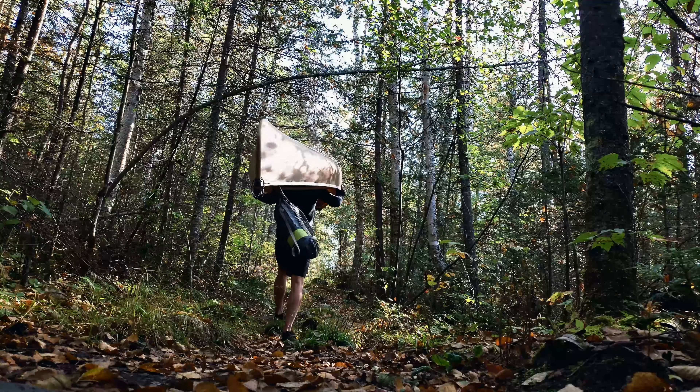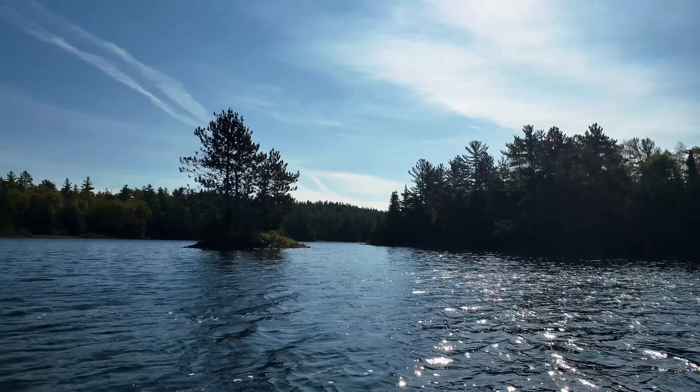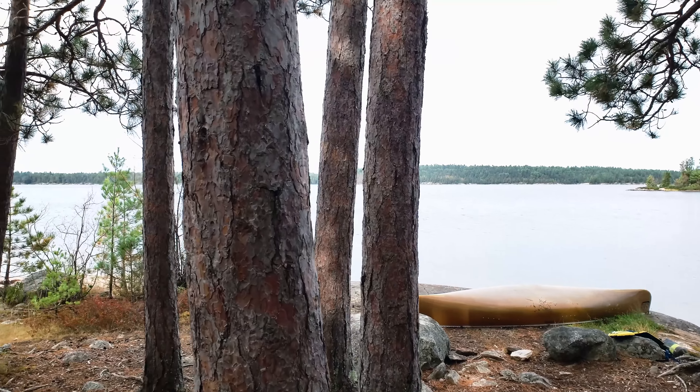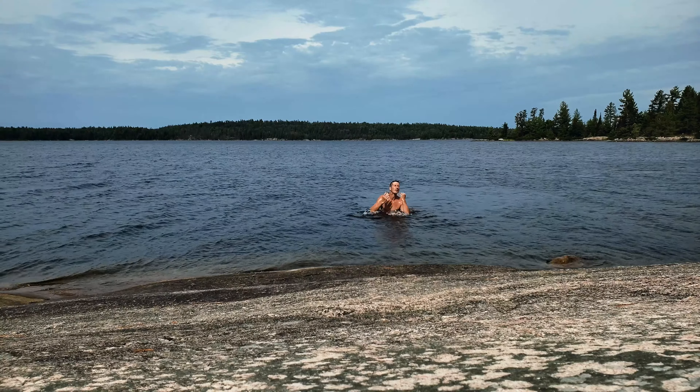On day five, one last short portage and I was back into the west end of Pickerel Lake. I made it about halfway across to a really nice island campsite where I enjoyed my last evening out in Quetico.